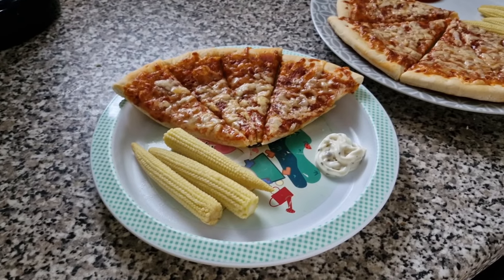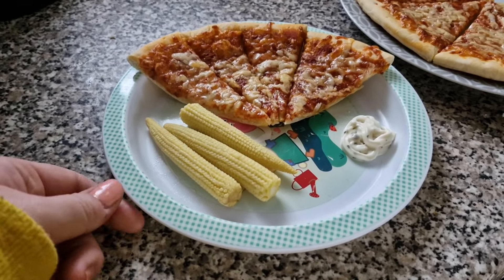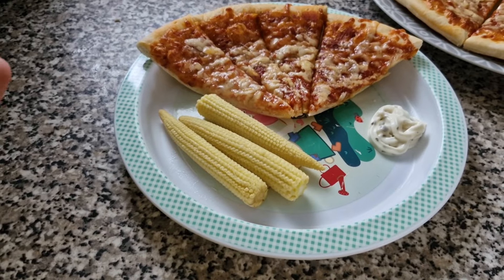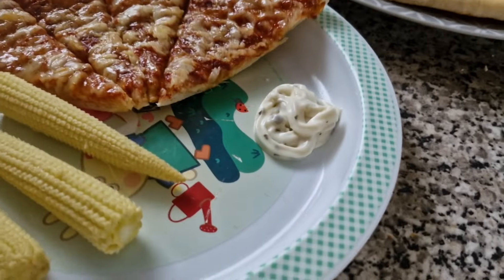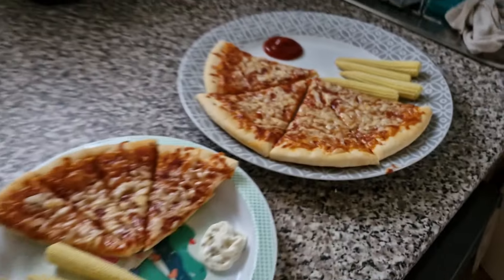Tonight the girls have got a tomato pizza with added cheese on top. And then I've just done some baby corn on the side because they didn't want veggies actually on the pizza. But obviously they need something in them. So Olivia has also got some garlic and herb dip and Lil's has got some ketchup. And that is their dinner tonight.